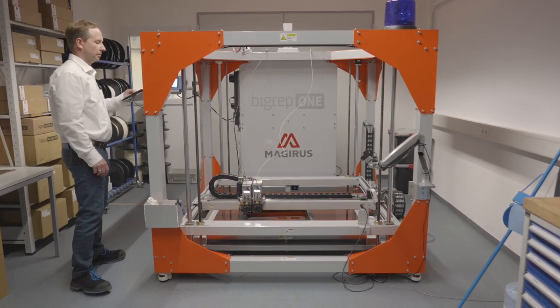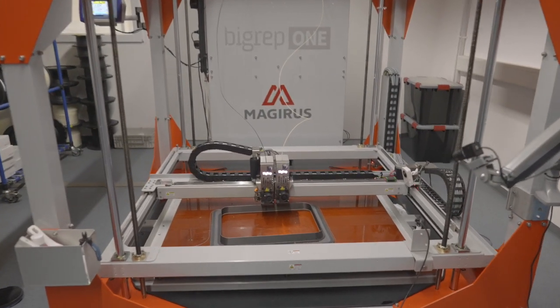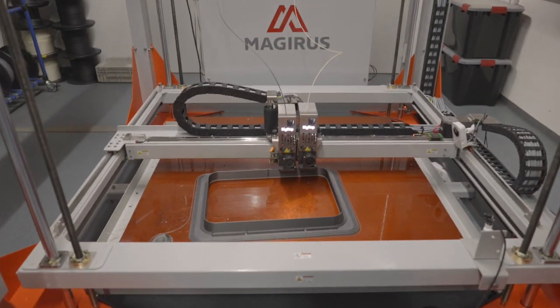We have been using 3D printing since 2015, and as you can imagine with the size of our vehicles, the parts were getting bigger, and after a final evaluation we decided to purchase the BigRep 1.